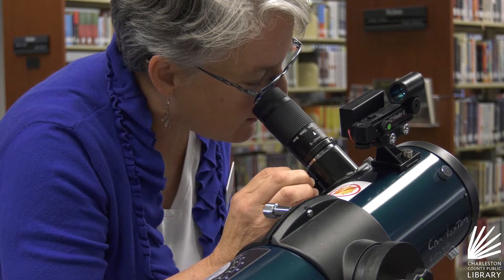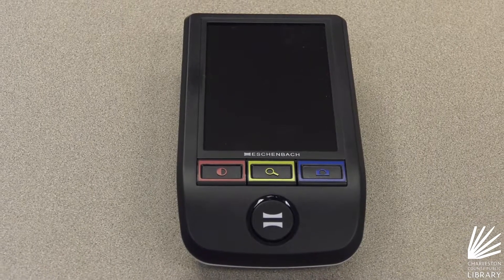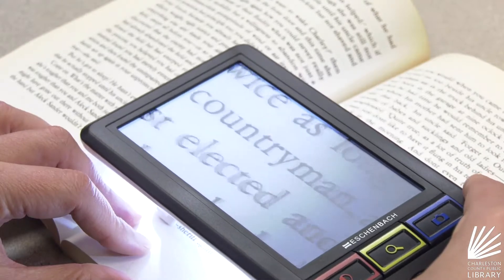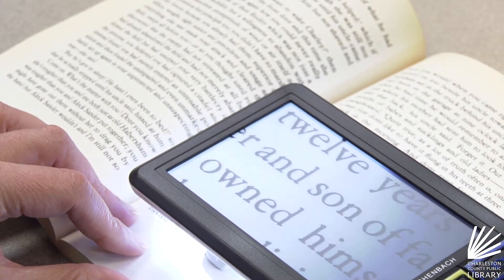You can also bring home magnifiers so every book transforms to large print. It magnifies the words on a page, so it really does open up an entire world to someone with a vision impairment who might want to read a book that's not available in large print.